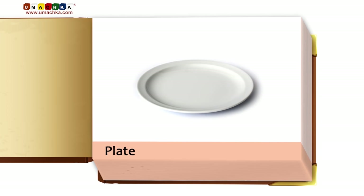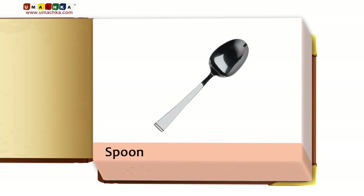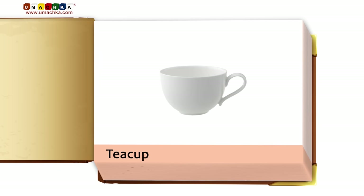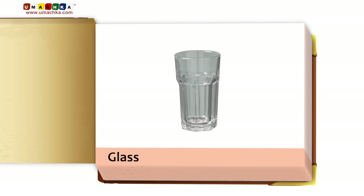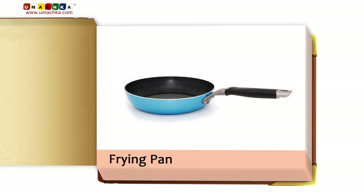Plate. Spoon. Fork. Teacup. Teapot. Knife. Glass. Pot. Frying pan. Mug.